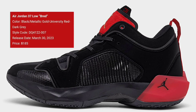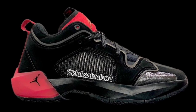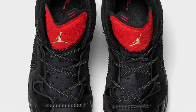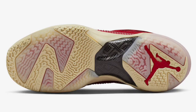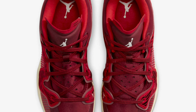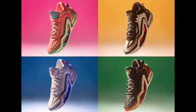Next up we have another colorway of the Air Jordan 37 Low, 'Bred,' retailing for $185 and dropping March 30th. Black, metallic gold, university red, and dark gray is the color scheme. This one is a little different — it has translucent leno weave on the quarter panels along with neoprene and suede materials, a carbon fiber plate on the midfoot, and the soft Formula 23 foam. Of all three colorways, this might be my favorite because of the mixed materials. Our final colorway of the 37 Low is the women's Team Red, dropping March 8th for $175, with a mesh panel upper, embroidered pattern overlays, carbon fiber plate, and Formula 23 foam.